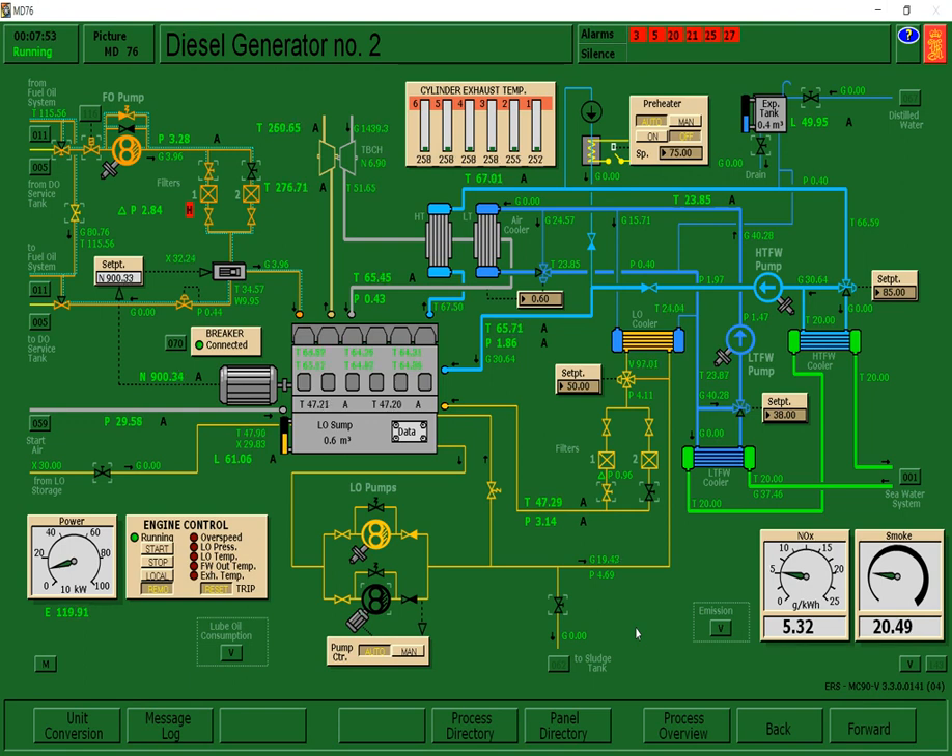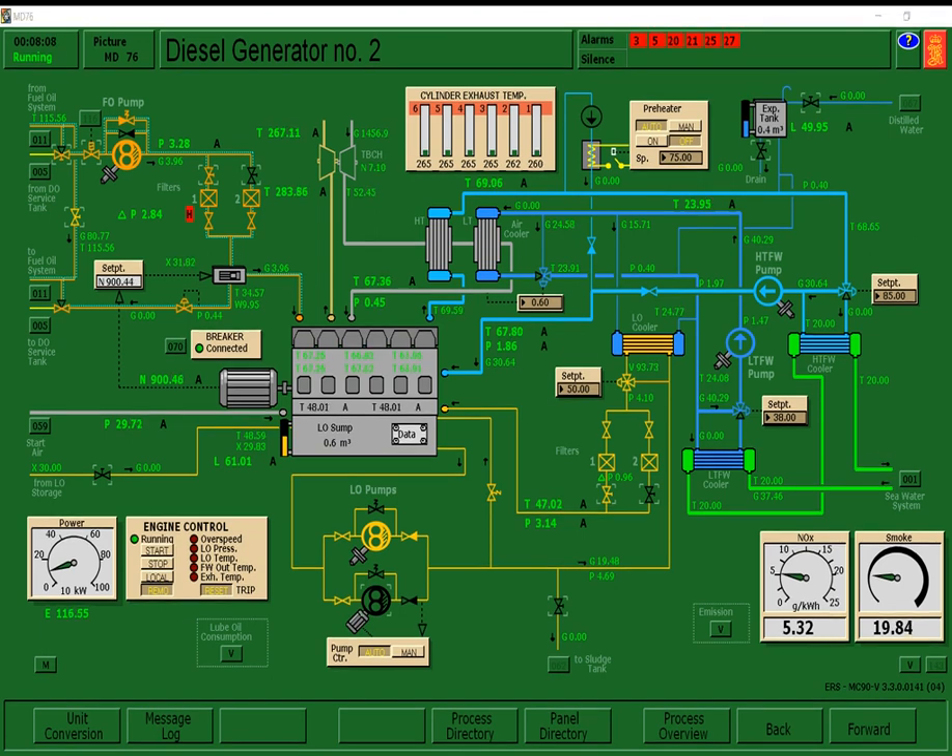Okay guys, this is Group 2 again. Earlier my groupmates practiced and then took a break, so I was the one who simulated this recording. Hopefully you were able to follow along. This is again engine watch keeping for the monitoring of Diesel Generator Number 1 and Diesel Generator Number 2 operations.